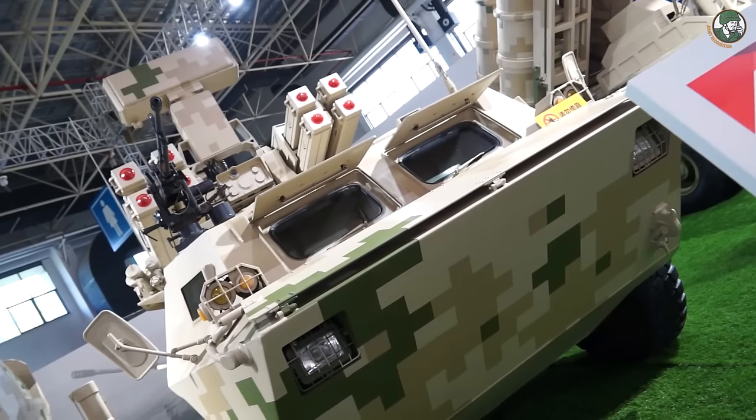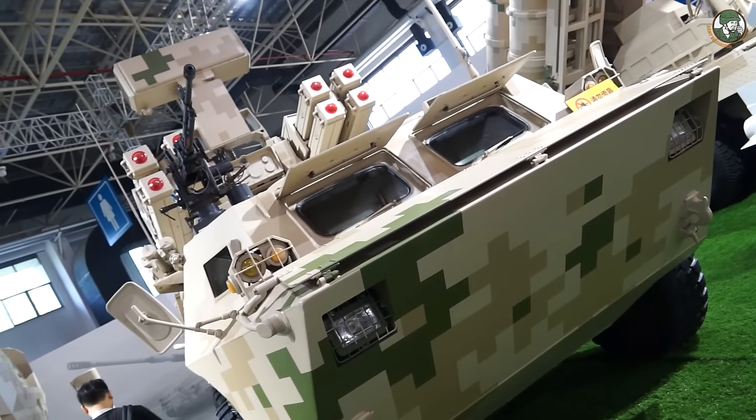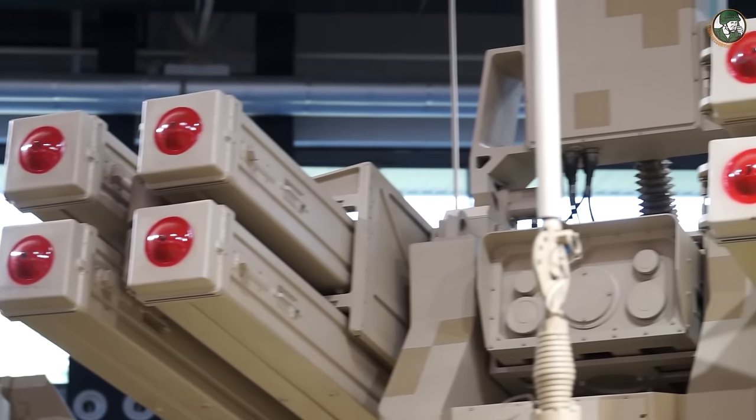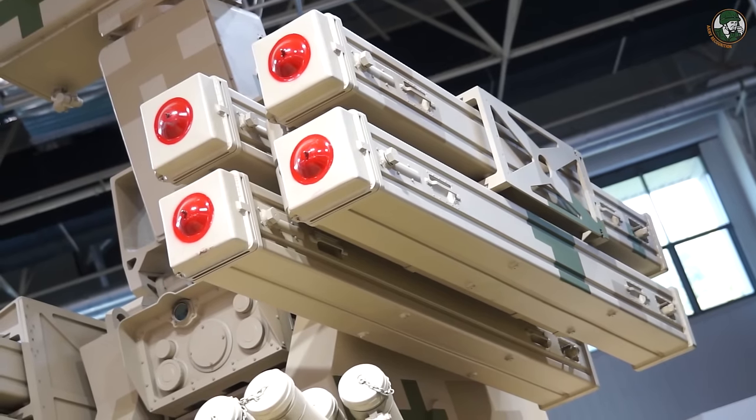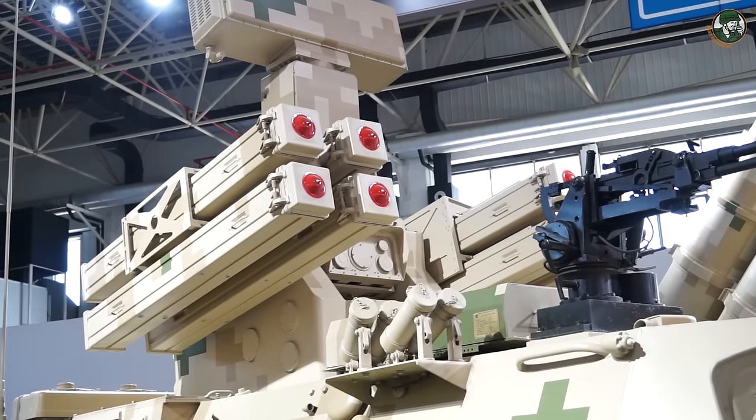In the Norinco pavilion, there is also a full range of new air defense vehicles. One of the new vehicles is the Sky Dragon 6. The vehicle is fitted with a total of 8 infrared anti-aircraft guided missiles, with a maximum range of 6km.